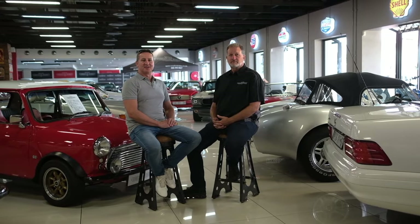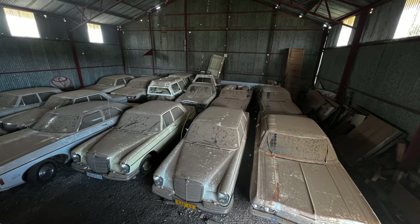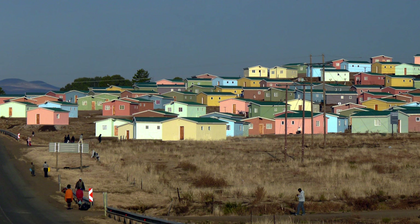Anyone who knows about classic cars knows the term barn find. But when you talk about a barn find, we're usually talking about a mid-1970s VW Beetle or a Mini 1275. Today, we talk about something radically different — 200 plus barn finds. But let's start at the beginning: the town of Barclay East.